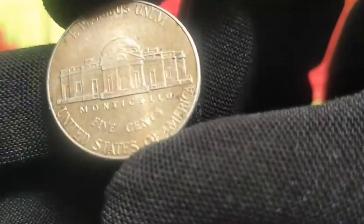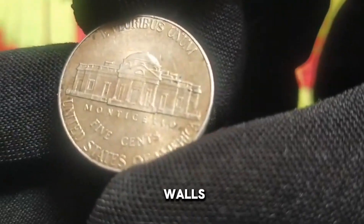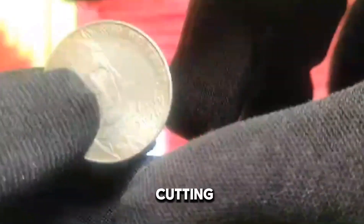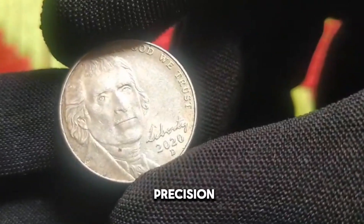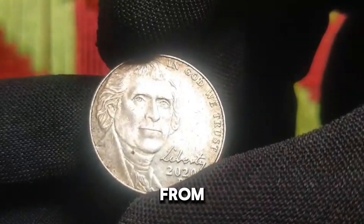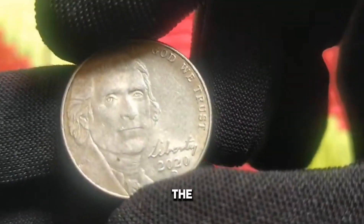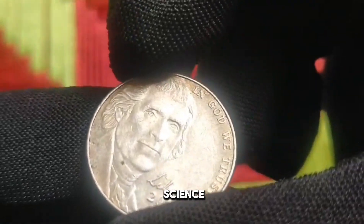Inside the esteemed walls of the United States Mint, skilled artisans employ cutting-edge technology to craft each coin with precision and care. From blank preparation to striking and quality control, the minting process is a symphony of art and science.